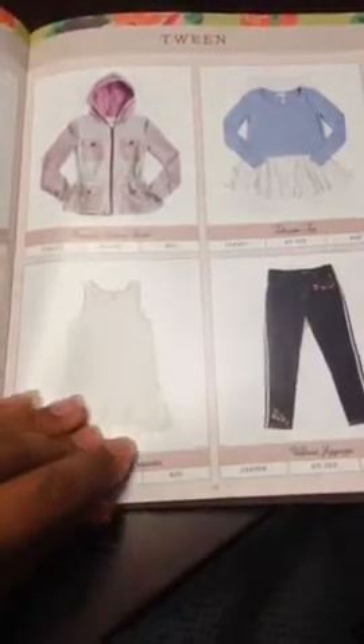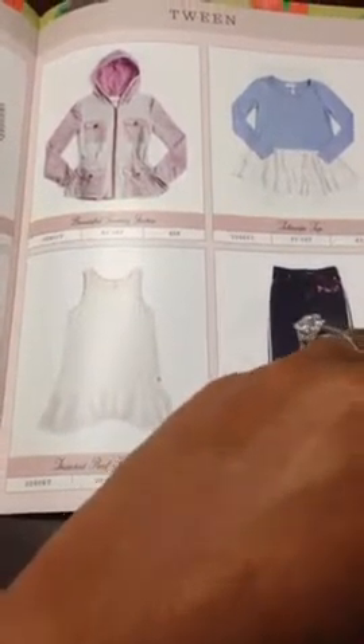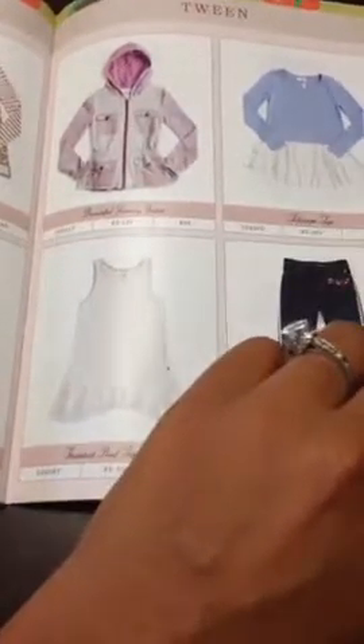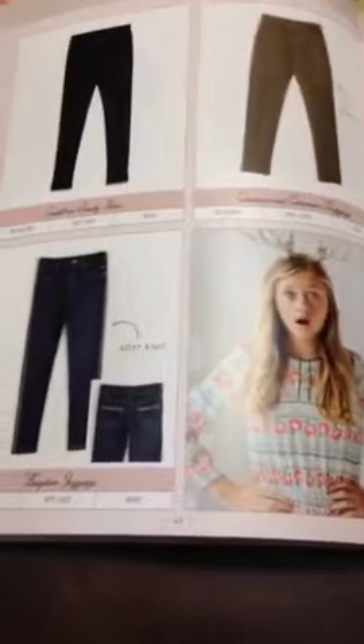Our tween line — these are several of the pieces. And again, if you are a more petite lady, you're typically able to wear the tween line as well, giving you a great variety of items to wear. Especially if you're more of an outdoors person — I noticed this fall a lot of different hoodies, and there are several of them. If you're someone who likes those quick, easy, lightweight jackets to throw on before you go out the door, definitely take a look at our tween line because you have a lot of variety there.